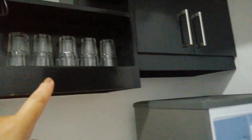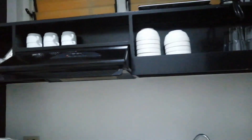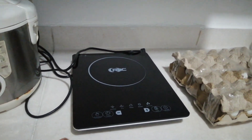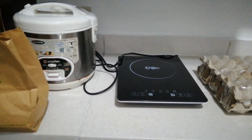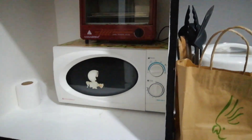Meron po ditong free glass, bowl, and maraming mga lagayan kung ano-ano. Pwede tayo ditong magluto sa ating electric stove. May mga oven din dyan mga kahapi. And then, merong mga plates — malinis siya.